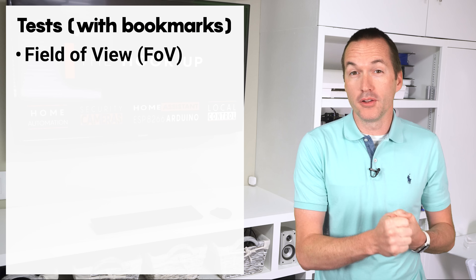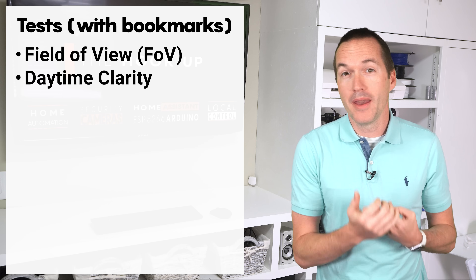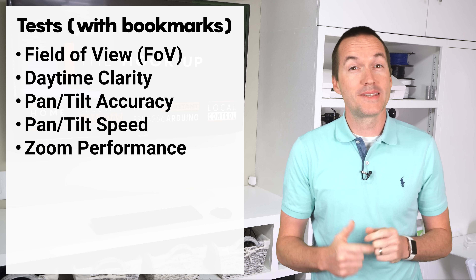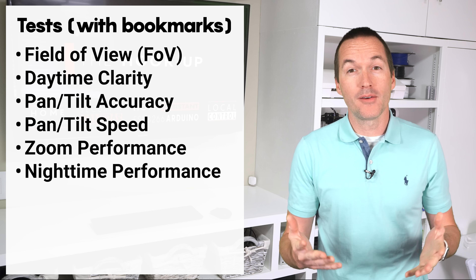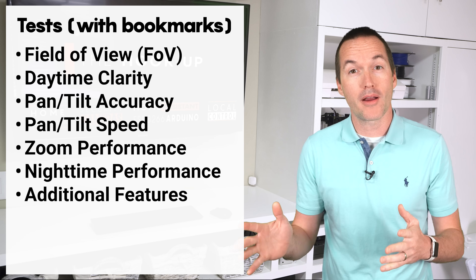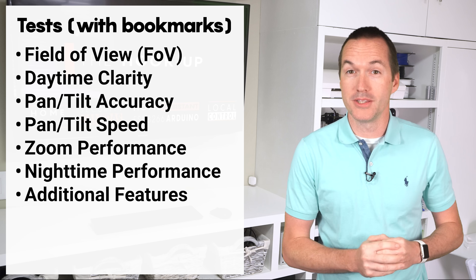In today's video we'll compare their field of view, daytime clarity, pan and tilt accuracy, pan and tilt speed, zoom performance, nighttime performance, and extra features. All of my tests were completed in the Blue Iris NVR software unless otherwise noted.